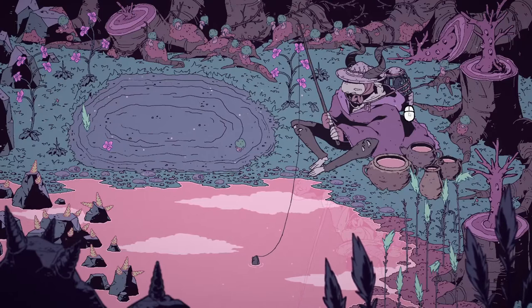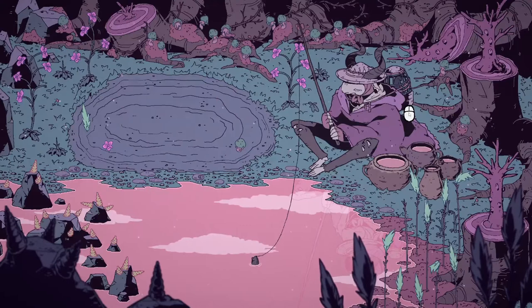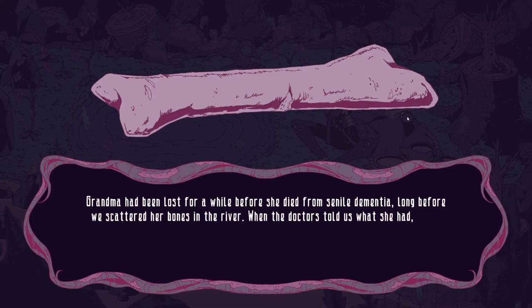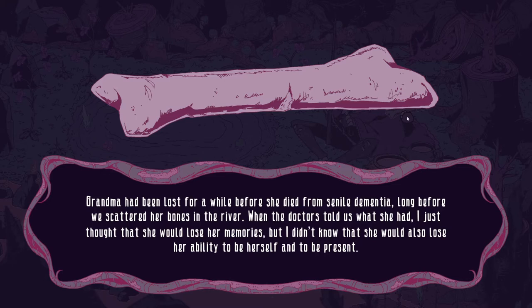It seems I was too hasty, reacting too fast. When am I supposed to click the mouse? Yes! We got our first bone! Wow, that's also really grim, but beautiful too. Grandma had been lost for a while before she died from senile dementia, long before we scattered her bones in the river.